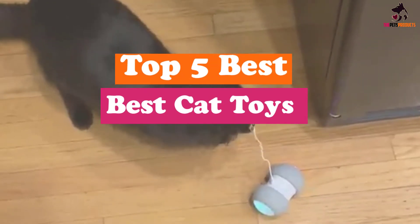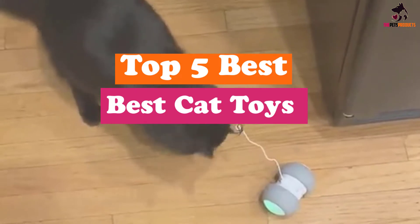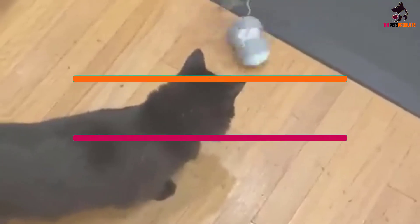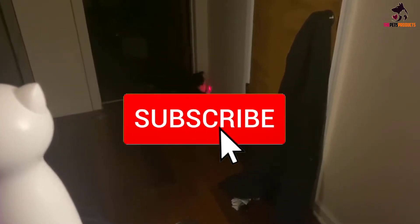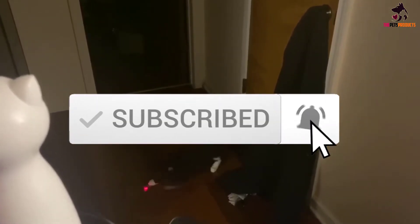Hey guys, in this video we're gonna be checking out the top 5 best cat toys available on the market for their true quality. I made this list based on my personal opinion and hours of research, and have listed them based on popularity, quality, price, durability, user opinions, and more. If you want to see more information and the updated price, you can check out the description below, and also make sure to subscribe for more reviews. Okay, so let's get started with the video.